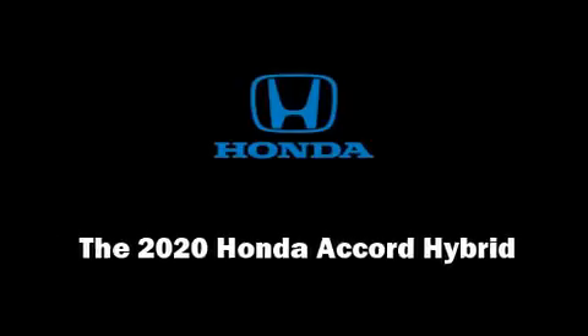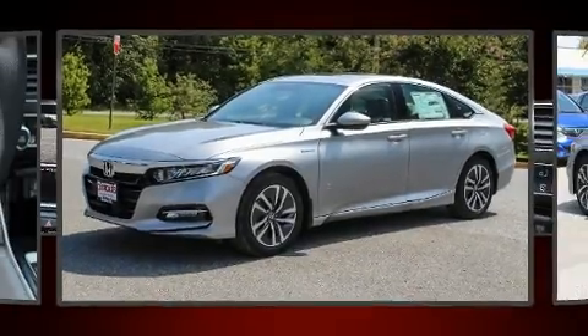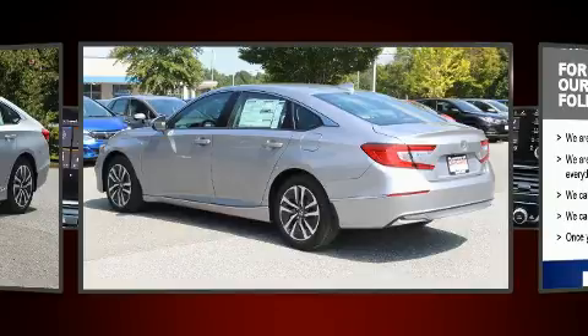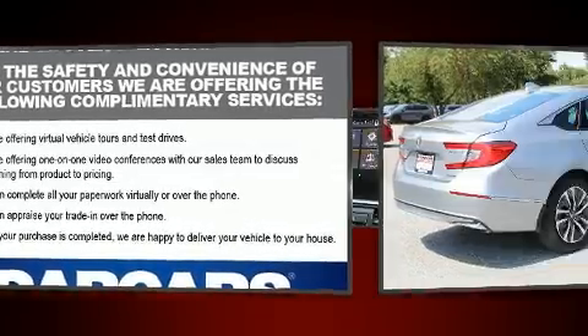Familiarize yourself with the 2020 Honda Accord Hybrid. This four-door, five-passenger sedan offers the features and options for which you've been searching. It features a continuously variable transmission, front-wheel drive, and a two-liter four-cylinder engine.